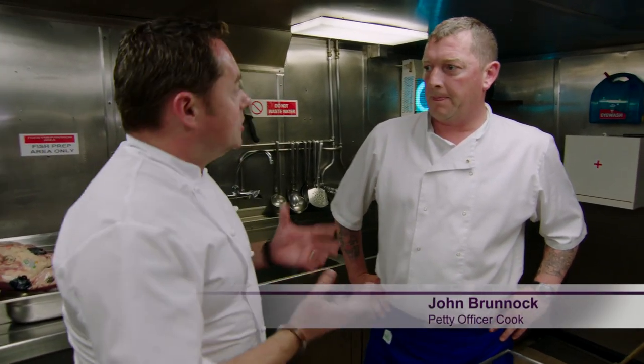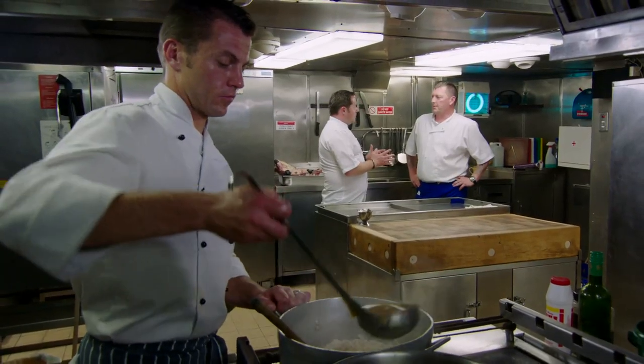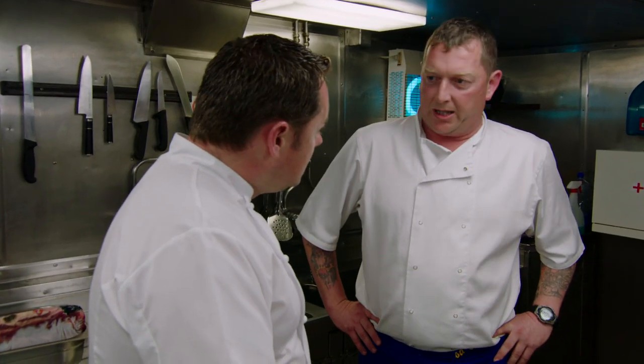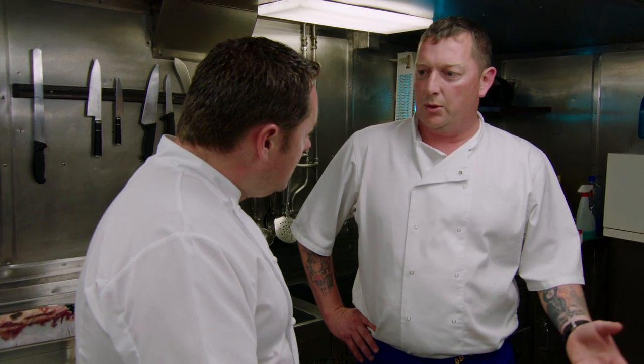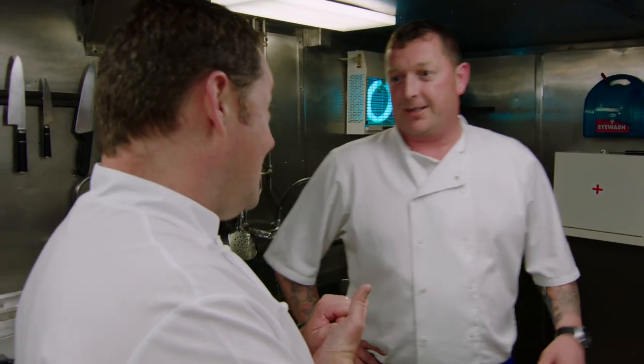Tell me a little bit about cooking on a ship — the budget, how you order. The basics of the budget is €4.20 per day per man. So if you have 50 crew, you have just over €200 a day to cook — breakfast, lunch and dinner, inclusive of salt, pepper, milk, sugar, spices — everything you can think of.